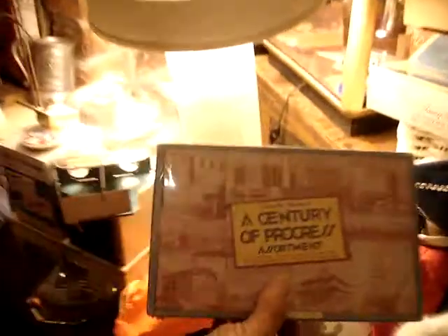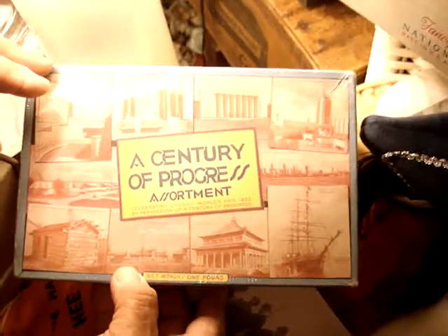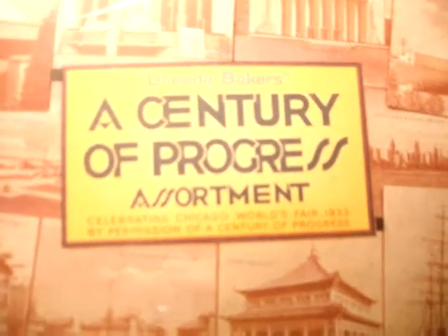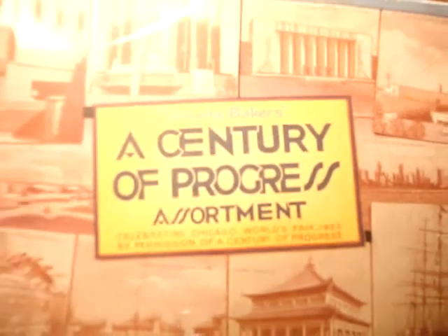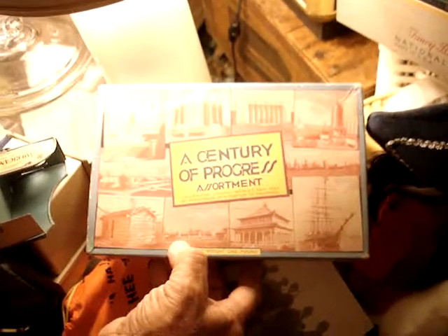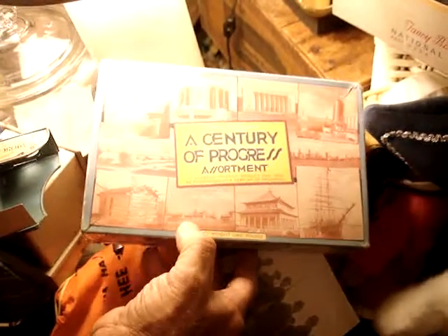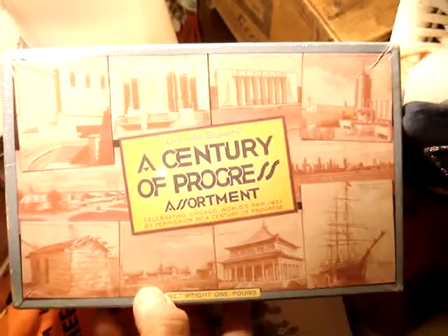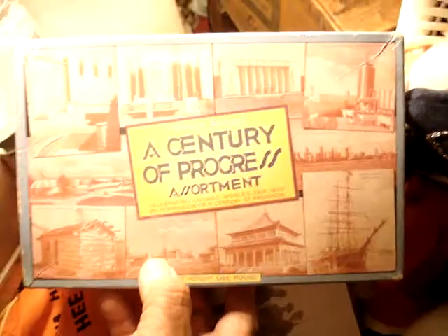Now, boxes. One of the most beautiful boxes — the rarest we have — is a World's Fair box. Anita Baker's, A Century of Progress Assortment, celebrating Chicago's World's Fair in 1933, by permission of A Century of Progress. I do not know of another one in existence. It's not only collectible because it's Nabisco — it's highly collectible because it's World's Fair. It's marked '33, easy to date, pound box. I wouldn't even put a figure on that box. It's World's Fair. It would be a high-priced box. I know of no other in existence.